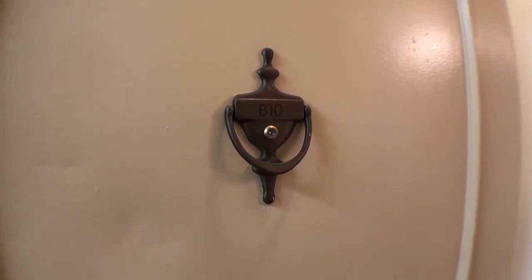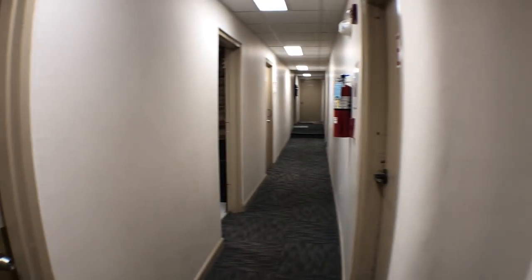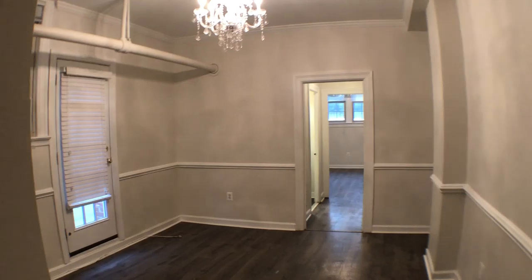Welcome to 3100 Wisconsin Avenue Northwest, unit B10. This is the entry of the unit. This is the hallway. You approach the unit here. Take a look inside. Shut the door behind me as you can tell.